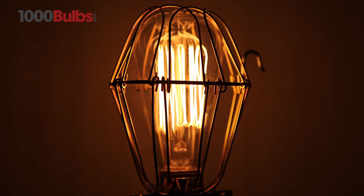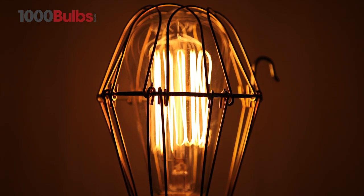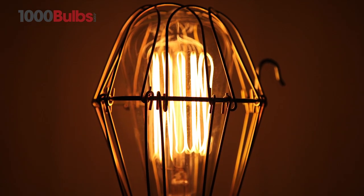If you're going for the steampunk look, we offer brass cages to complement and protect your nostalgic bulbs. The only limit is your imagination.